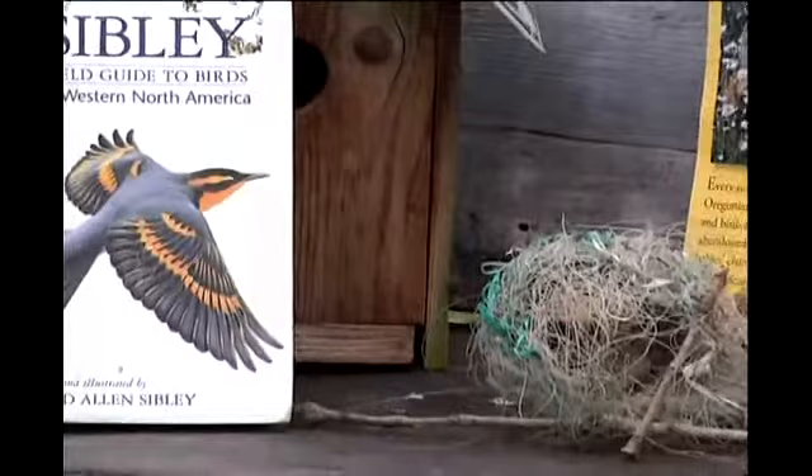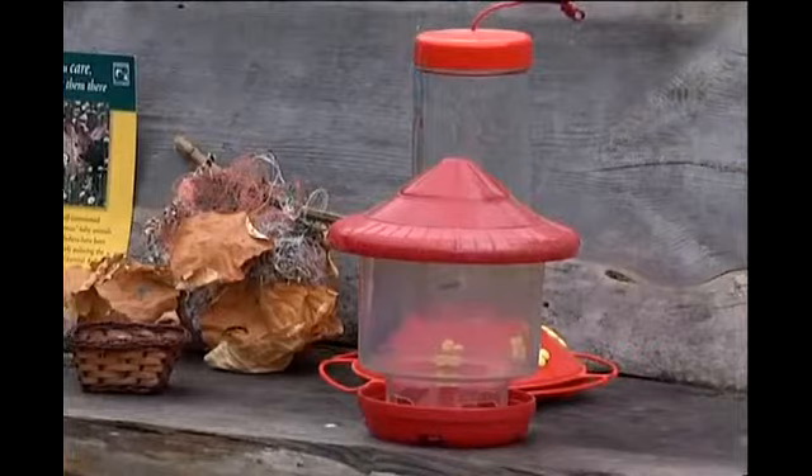Hummingbird feeders are another one. You want to make sure you take those down, wash them out, clean them up, and then refill them.